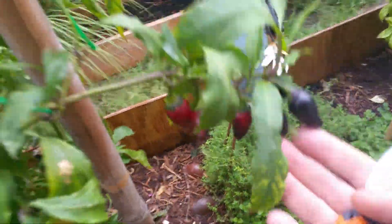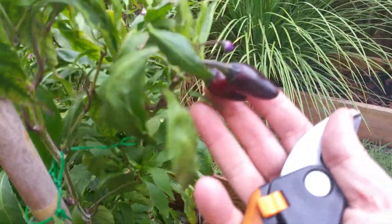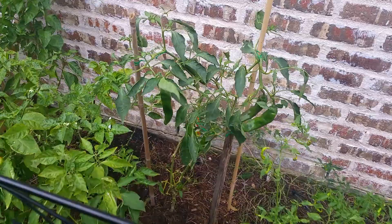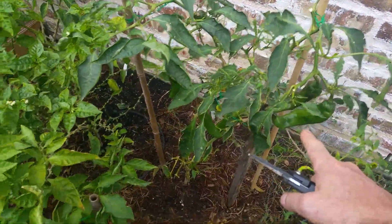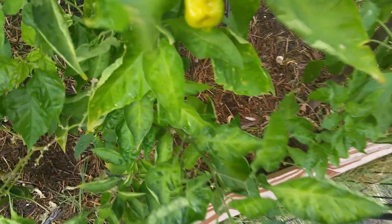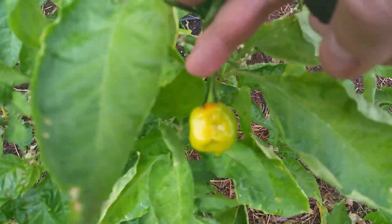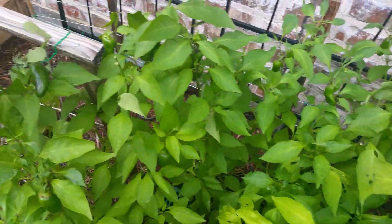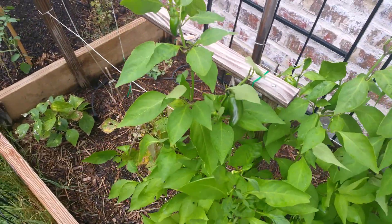I've got some purple jalapeños here — the plant's not doing that good anymore, it's getting close to the end of the season. We're going to be around 60s and 50s here the next few days, so I'm going to pull off some of these just starting to turn big jims, some just starting to turn tasmanian habaneros. I'm probably going to pull off a few of these green peppers as well — there's a lot of them and I don't mind eating them green.